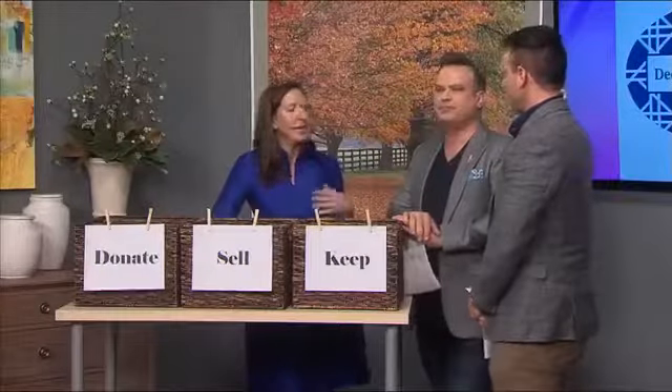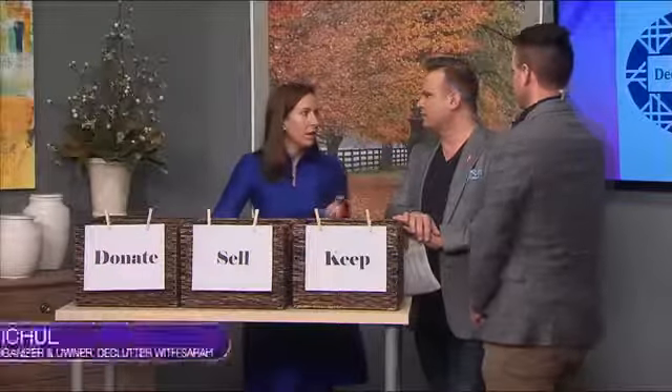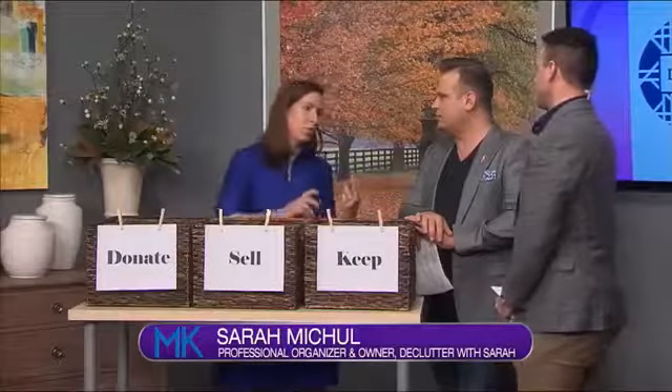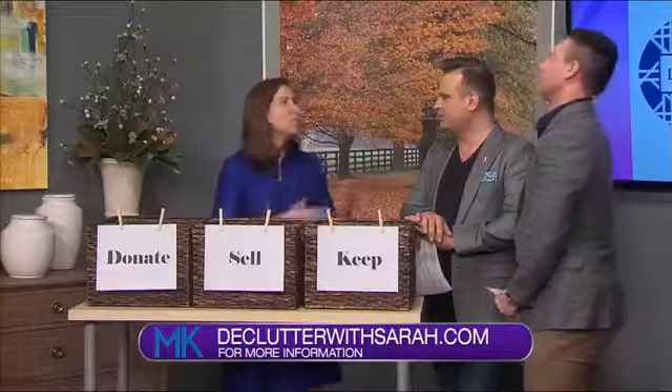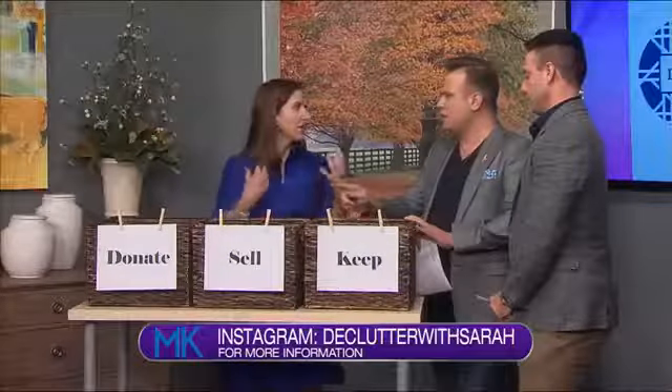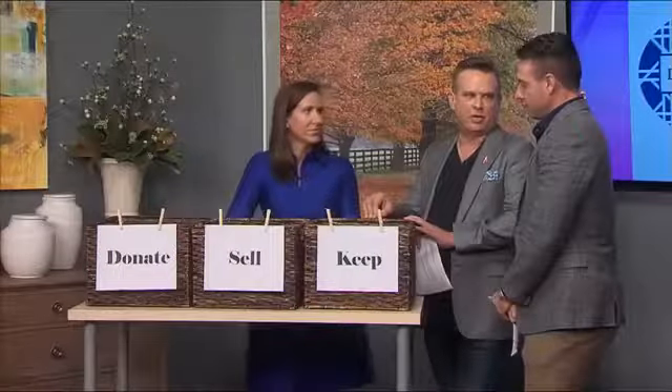You also want to get rid of things that aren't so obvious — like duplicates. There are a million kinds of blocks: Duplos, building blocks, alphabet blocks, wood blocks, Legos. One set of blocks is enough if you're trying to declutter and keep things contained.